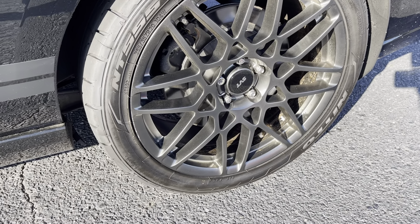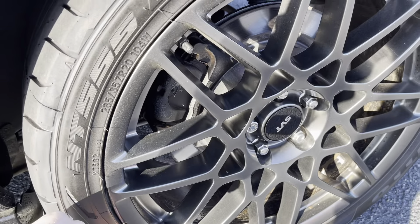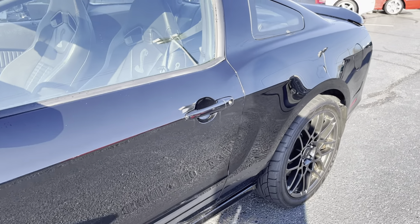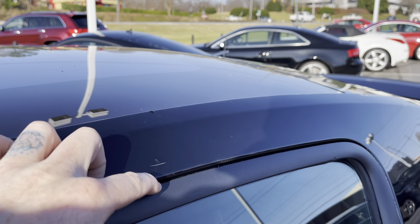This wheel looks good. A little bit of a rub right here on this one. There's a tiny little scratch up here on the top.